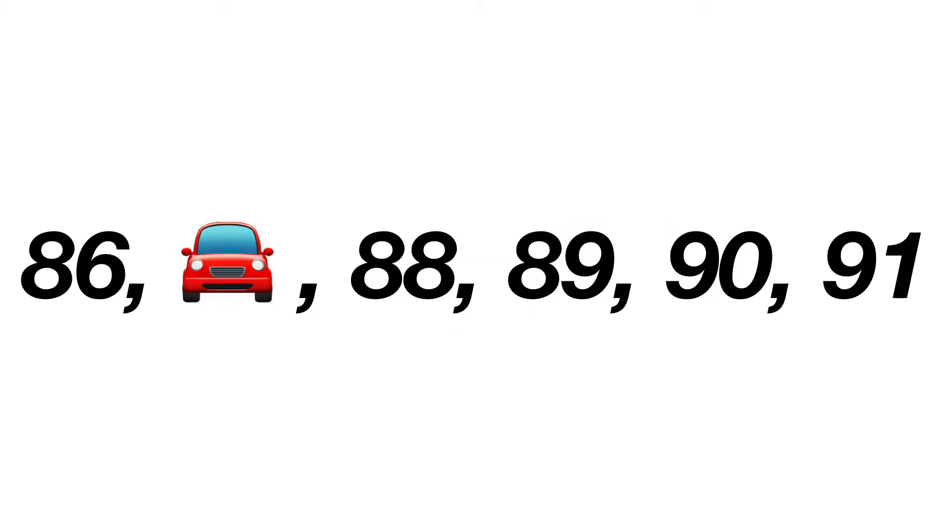86, the car, 88, 89, 90, 91. So the answer is simply 87.